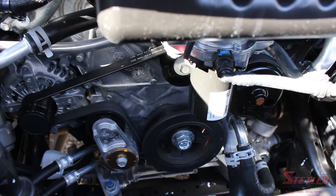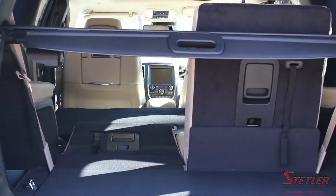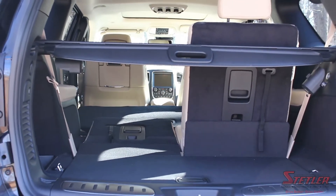This SUV has tons of space — 84 cubic feet to be exact. Inside you'll see plenty of features that will make your drive way smoother.